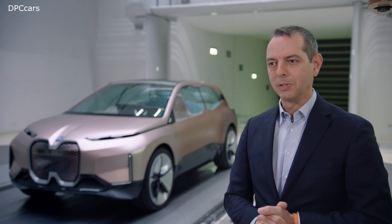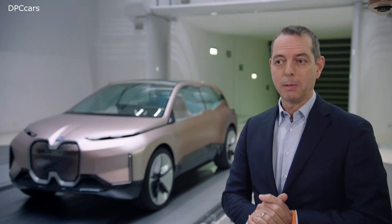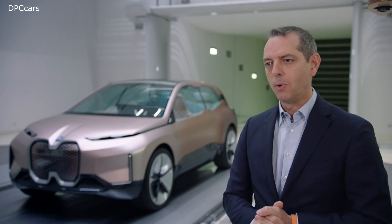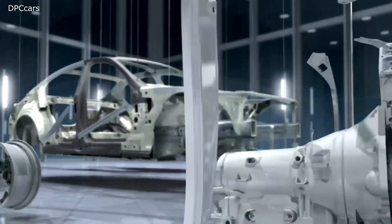Intelligent lightweight design marks another focus area of BMW Efficient Dynamics. With increasing standards of safety, vehicles growing in size and getting better equipped over the generations, this topic is gaining even more relevance. The smart use of different lightweight yet robust materials have made it possible in recent years that vehicles have gotten lighter in later generations.